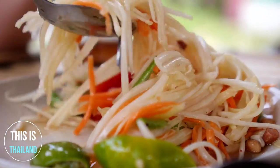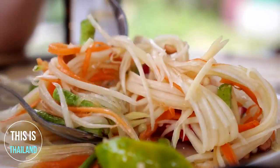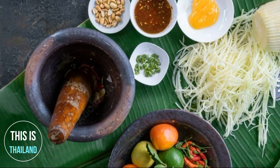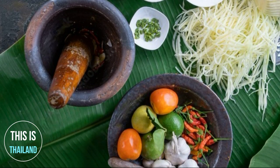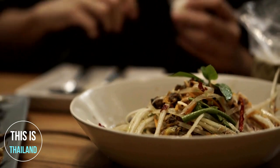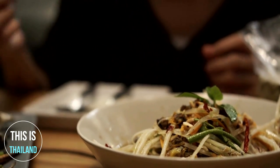The dish combines the five main basic tastes: the sourness of the lime, the spiciness of the chili, saltiness and savouriness of the fish sauce, and sweetness of palm sugar. The ingredients are mixed and pounded in a mortar. Som Tum is one of the most commonly available and most popularly consumed dishes in all of Thailand.